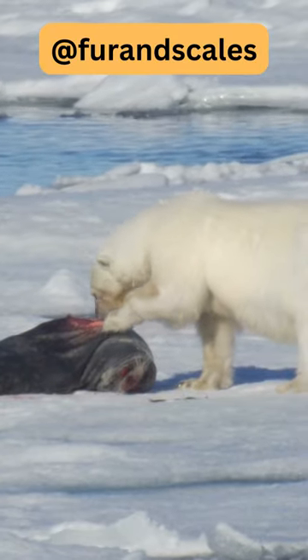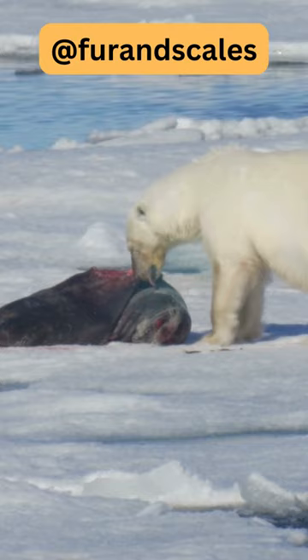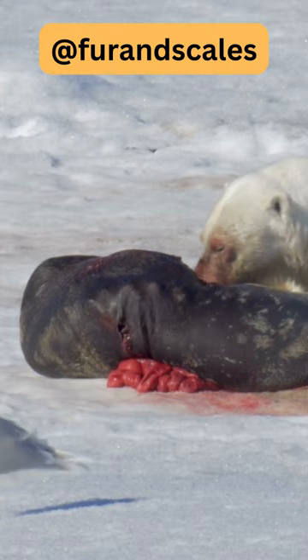After catching a seal, polar bears will often drag the carcass onto the sea ice or a nearby beach to feed in a more secure location. They use their powerful forelimbs and sharp claws to manipulate and tear apart the carcass, ensuring they can access the highly nutritious blubber and meat.